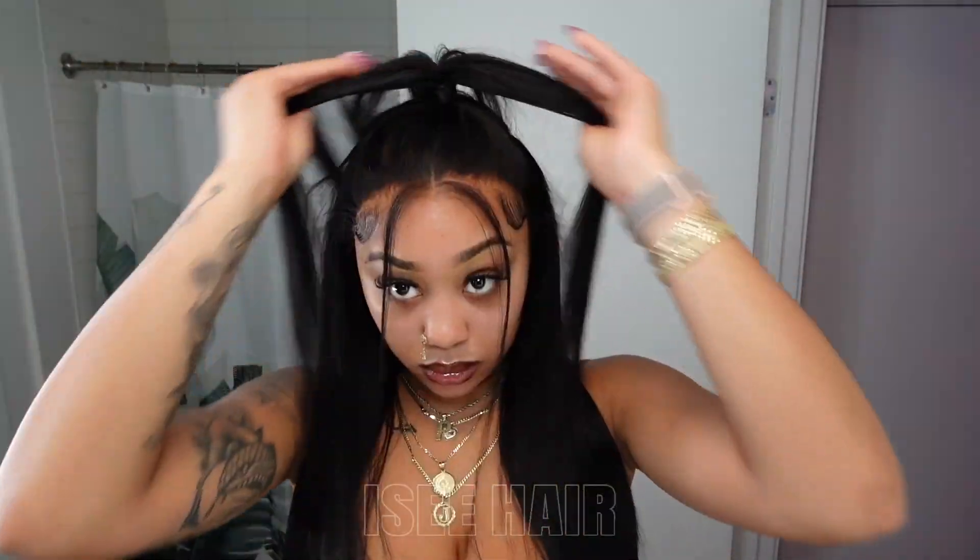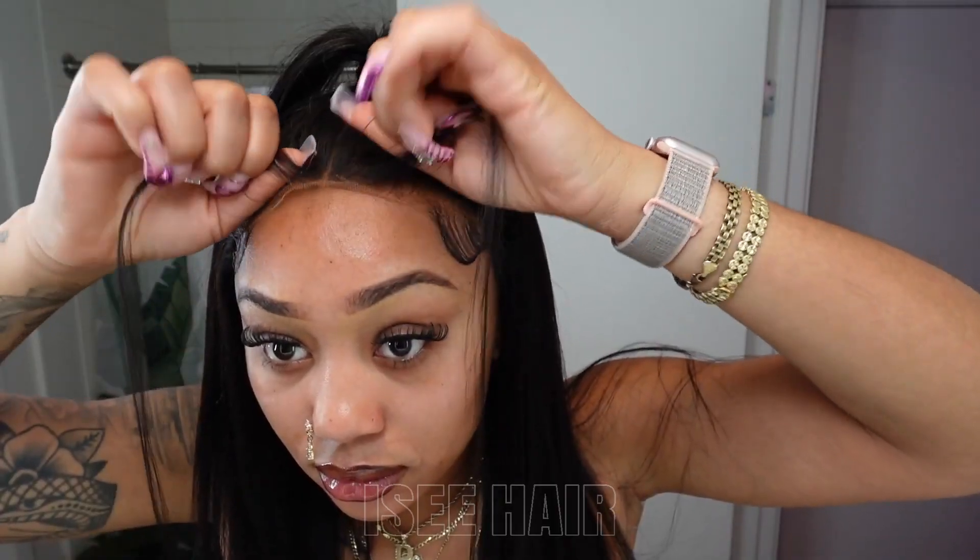I thought this style was super duper cute and like I said, I got a lot of compliments. It looks super natural. And this was like my favorite look with this wig, honestly, truly.